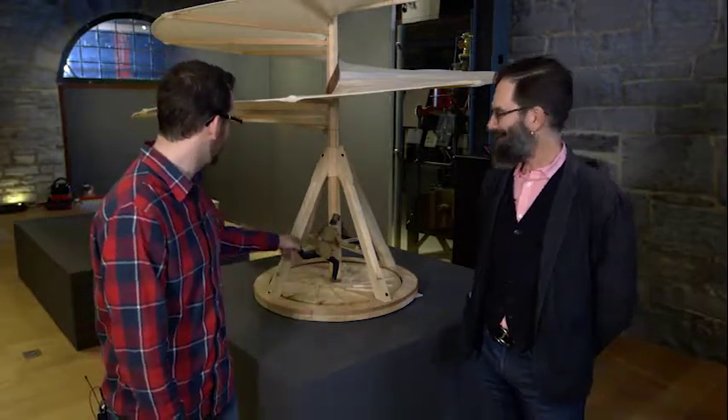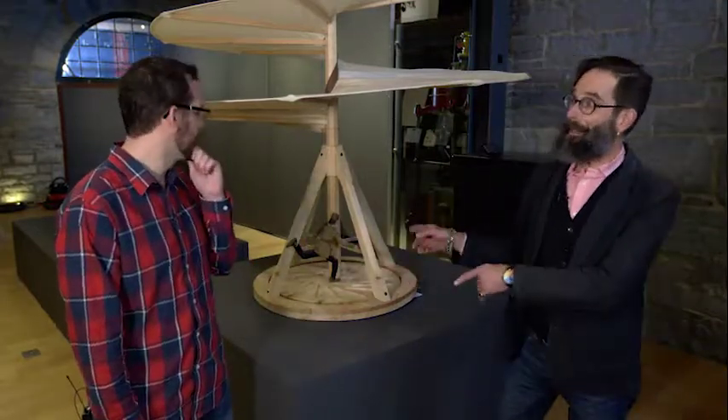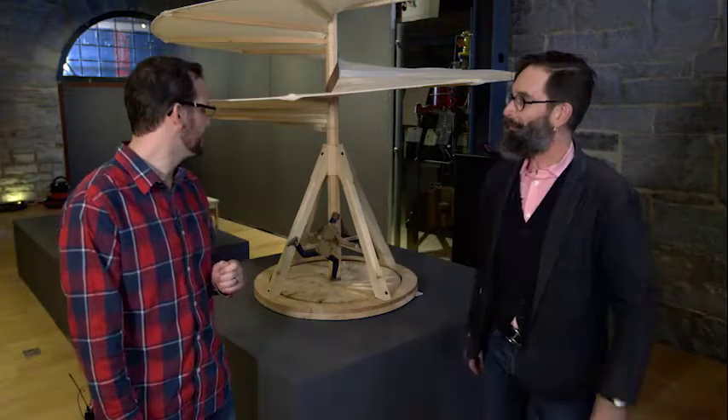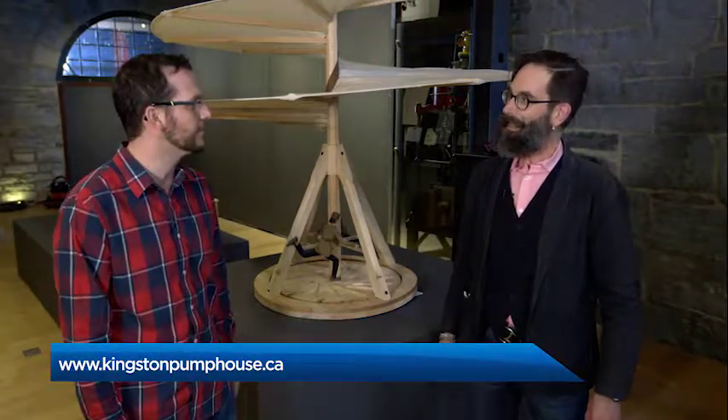Does this thing even fly, or is there anything going on here? Don't touch that one please — this one is a model for display, but we do have some that you can actually work with. If people want more information on it, where do they need to go? KingstonPumphouse.ca is our website.